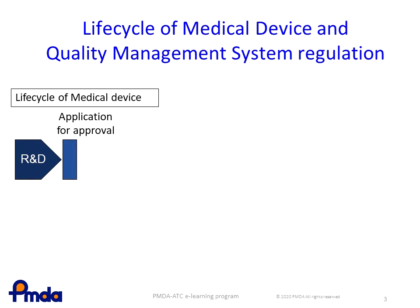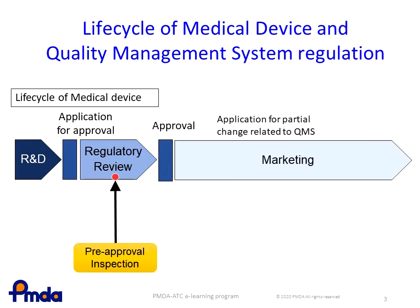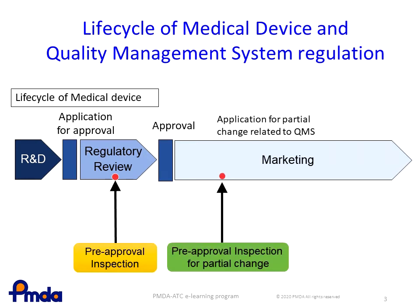The relationship between the life cycle of a medical device and the QMS inspections required by the Pharmaceuticals and Medical Devices Act, or PMD Act, is illustrated here. During the regulatory review of the approval application, a pre-approval inspection will be conducted to confirm whether the Marketing Authorization Holder, or MAH, has an adequate QMS in place. After approval is given, if the MAH plans to make any change that may affect the effectiveness or safety of the approved product, the MAH must submit an application for partial change approval, and a pre-approval inspection for such partial change will be undertaken.